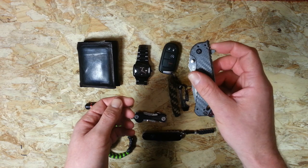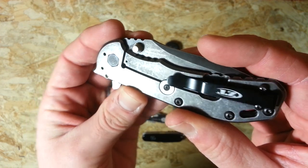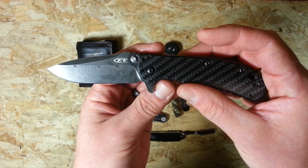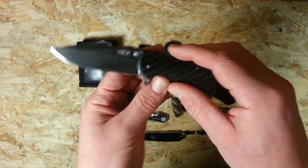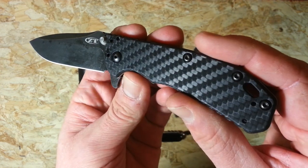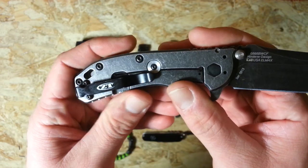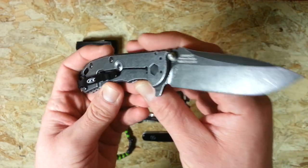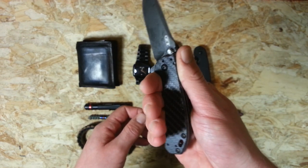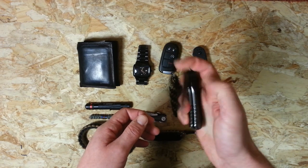My other main EDC blade is the Zero Tolerance 0566 — this is the black wash carbon fibre version, you can see the number there on the blade. I did receive this not too long ago and did an unboxing video — I'll put a link to that. There's a full review coming soon; I'm just waiting for a custom scale for it before I do that. You can see the carbon fibre there, really nice look. Full black wash stainless frame lock, LMAX steel, nice EDC size, really good ergonomics on this lovely cutting blade, with nice strong jimping on the top that really locks into your hand. So that's my other main blade and I tend to switch between those two.